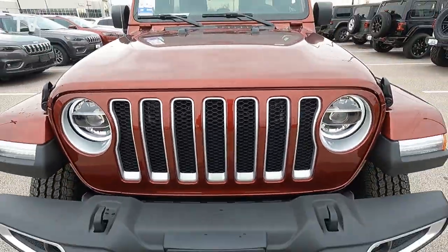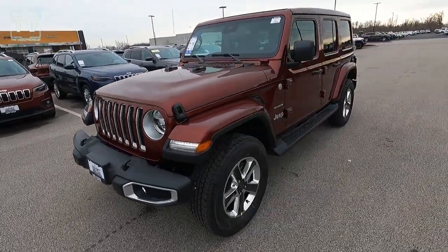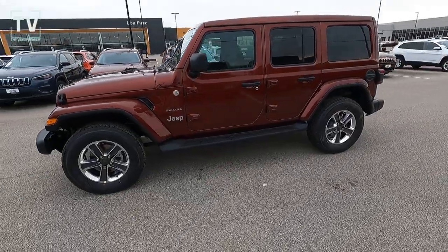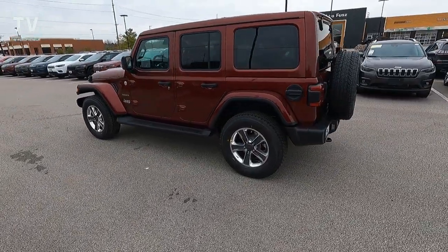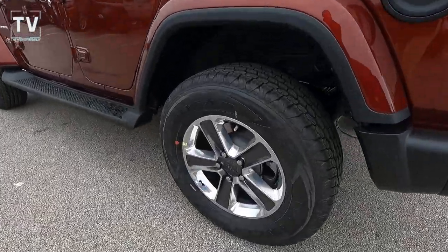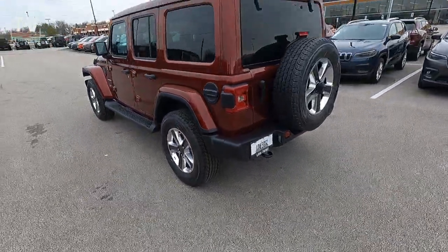Hey, it's Tom Gallagher, the videopreneur. Today we're looking at a 2021 Jeep Wrangler Unlimited Sahara 4x4. The color is Snazzberry Pearl Clear Coat with a black interior. This example is offered by Lou Fuse Jeep in St. Louis, Missouri with a sticker price of $55,415. For additional information or to arrange a test drive, contact Alan — his contact information is below.